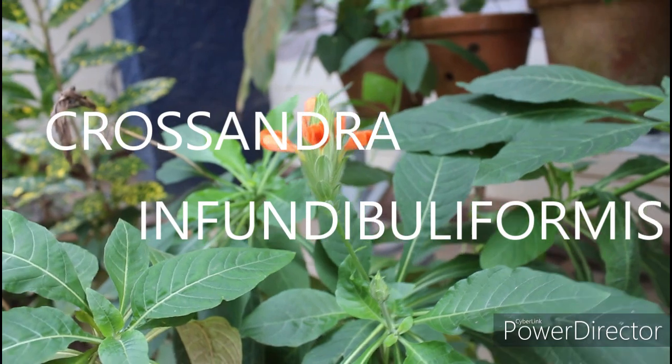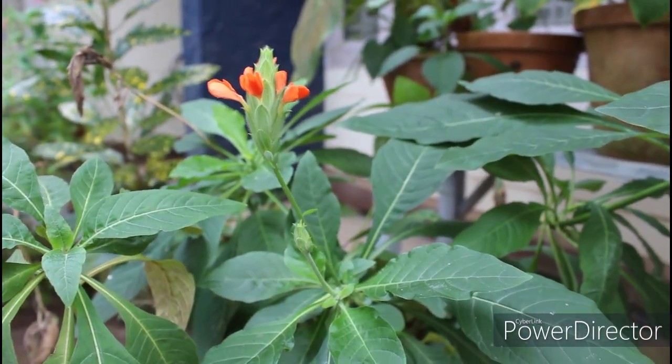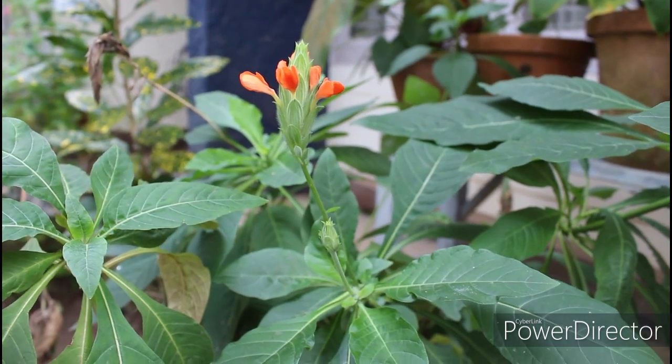This one I think is known as firecracker — it is a species of flowering plant mainly seen in South India and Sri Lanka. It is native to India and is seen very often in Kerala.